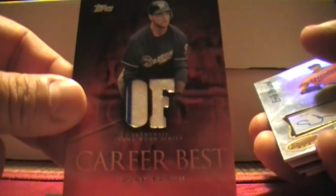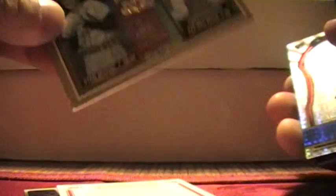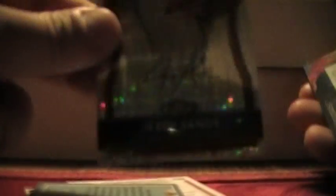Robby Cano Ginter Bat Card. I have a Ryan Braun Jersey Card with a little pinstripe. Eric Bedard Autograph from Bowman's Best. Ryan Wright On Card Autograph, Team USA. I have a Pee Wee Reese Pants Relic. Another Dodger — Jerry Sands On Card Autograph, X-Fractor.